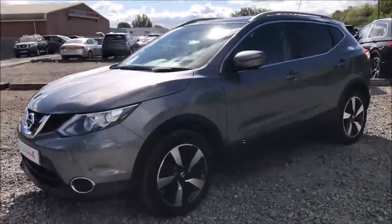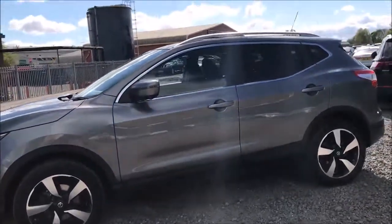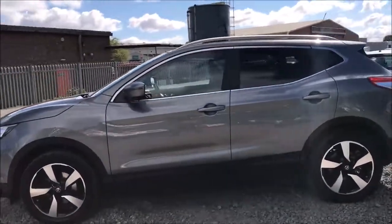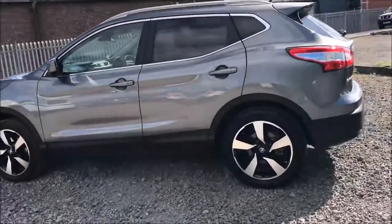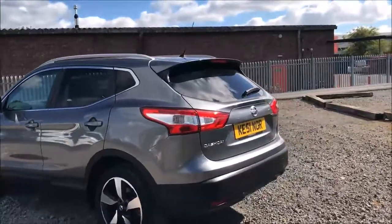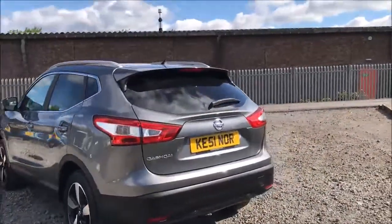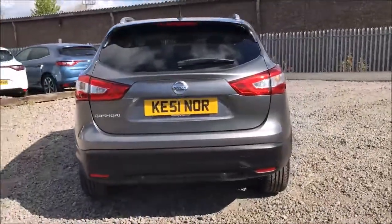This model was first registered in 2015 and comes finished in a stunning grey paintwork. As you can see the 18-inch alloy wheels and general bodywork are all in excellent condition. Here at Wessex Garages we also offer a Pirmashine package guaranteed to protect your car's paintwork and interior fabrics for up to 7 years. You can ask an in-store sales representative for more information on this today.